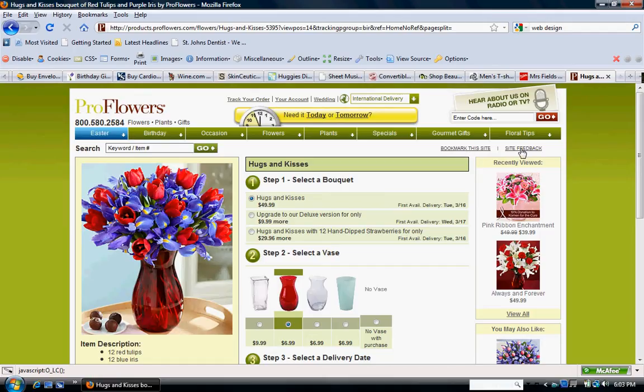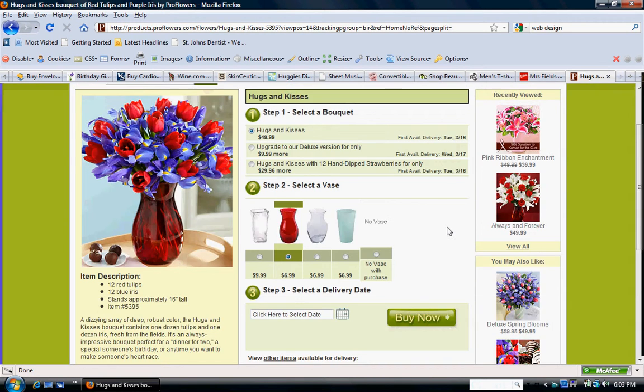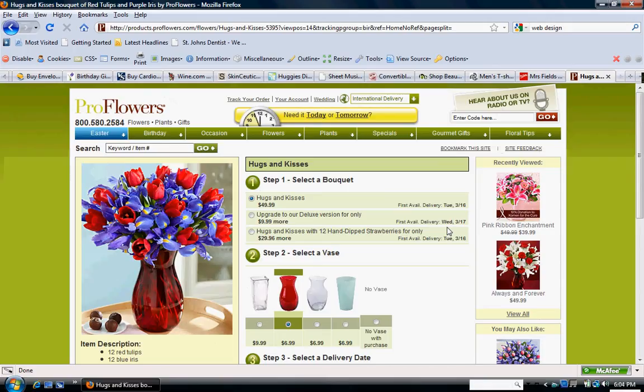And also the site feedback feature, where you can comment about the website and things you want to make easier to find or whatever.